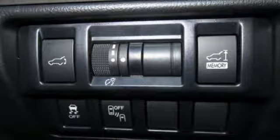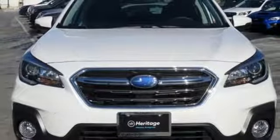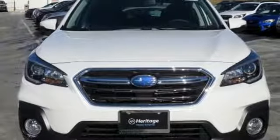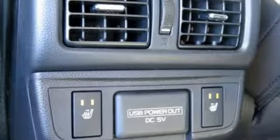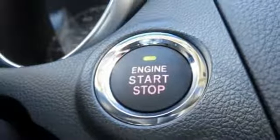The Subaru Boxer engine and Lineartronic CVT supply a dynamic driving experience. A rear-vision camera makes you more aware of your surroundings. A touchscreen, Bluetooth, and Starlink with Apple CarPlay and Android Auto keep you fully in tune.